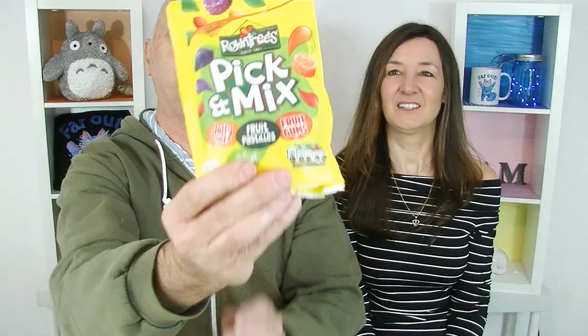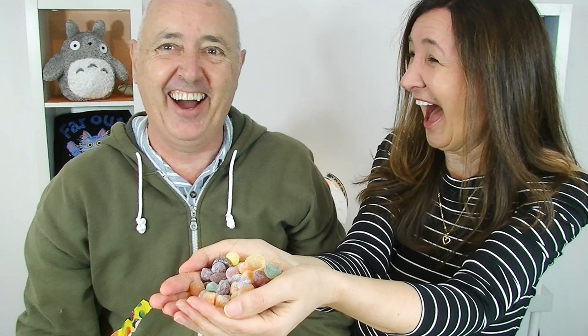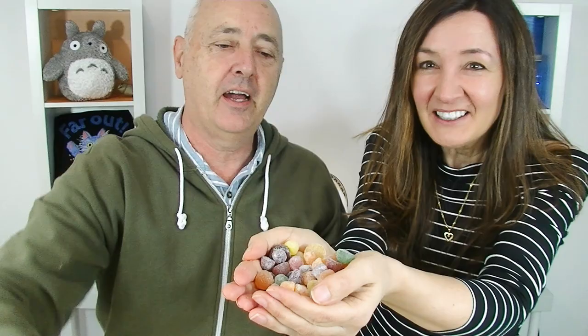This is our lucky last. Round trees — Rowntree's Pick and Mix. It's got jelly tots, fruit pastels, and fruit gums in it. I'm ready. Oh geez, what have you done? They came out too quick. We'll show everybody how good they look at least. How beautiful are they? They're gorgeous.